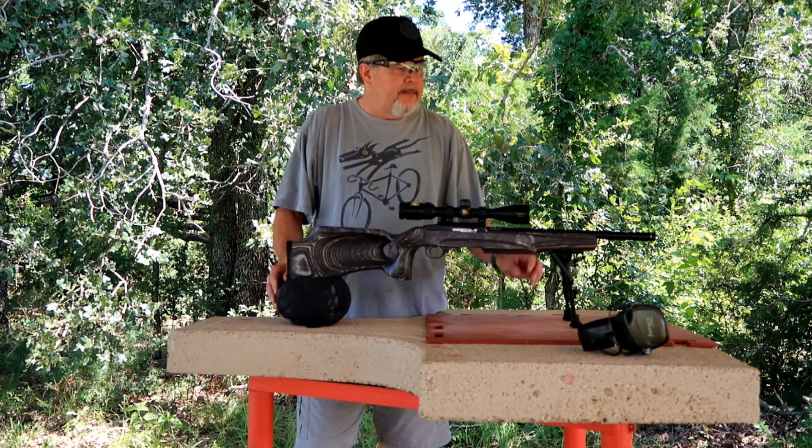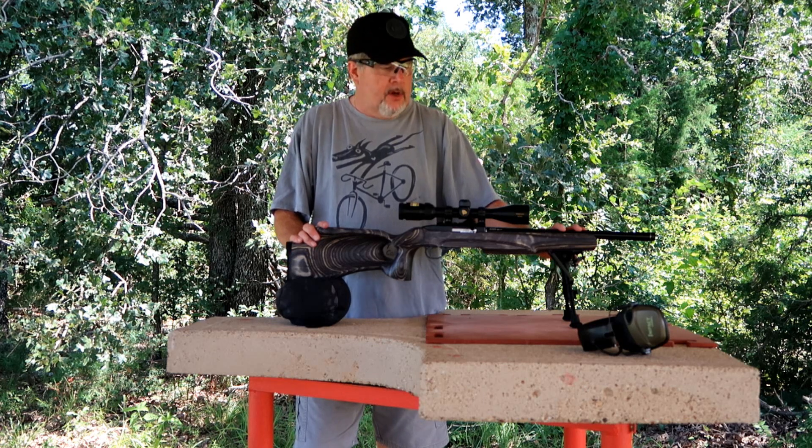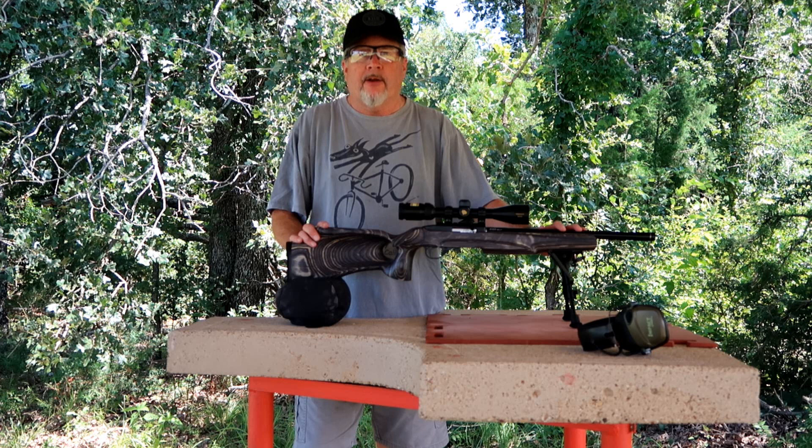Welcome back friends. Today we're going to test out a bunch of different .22 ammo here in my Ruger 10-22. We're down here at the Big Rock Gun Club and it is a steamy hot Saturday afternoon.